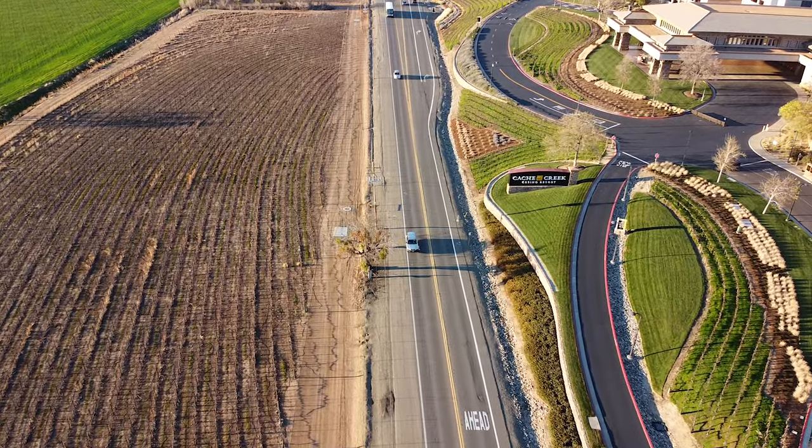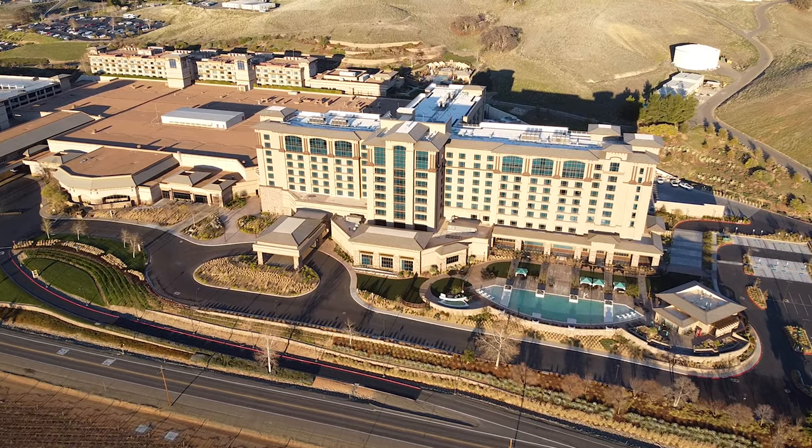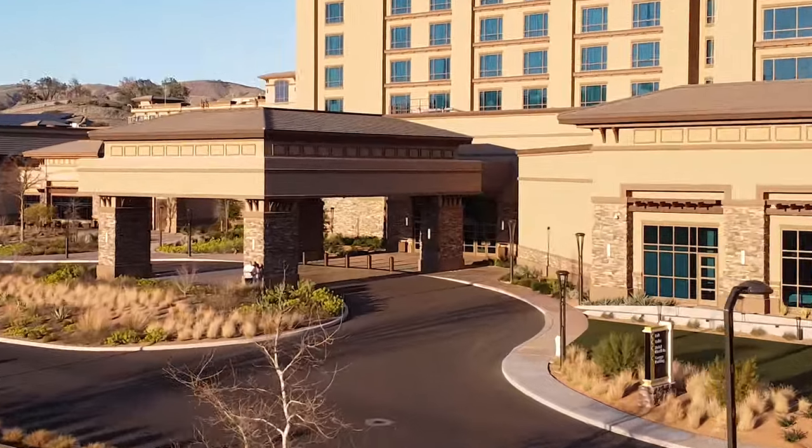Welcome to Cache Creek Casino Resort. This week we're staying in the South Tower in a Junior Suite. Come on up to the 6th floor and let me show you around.